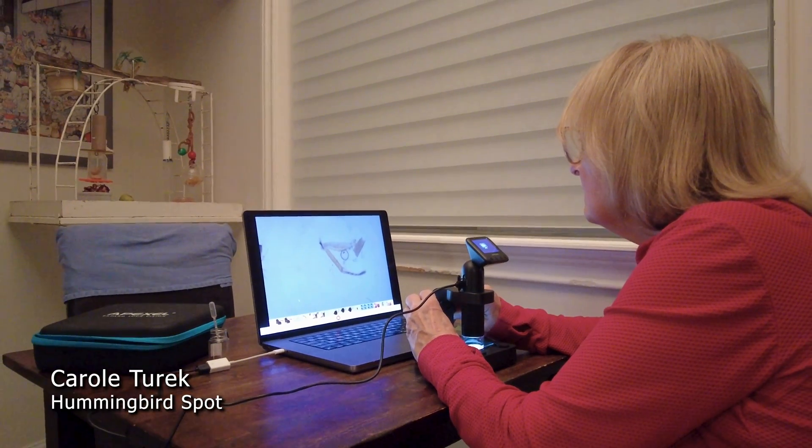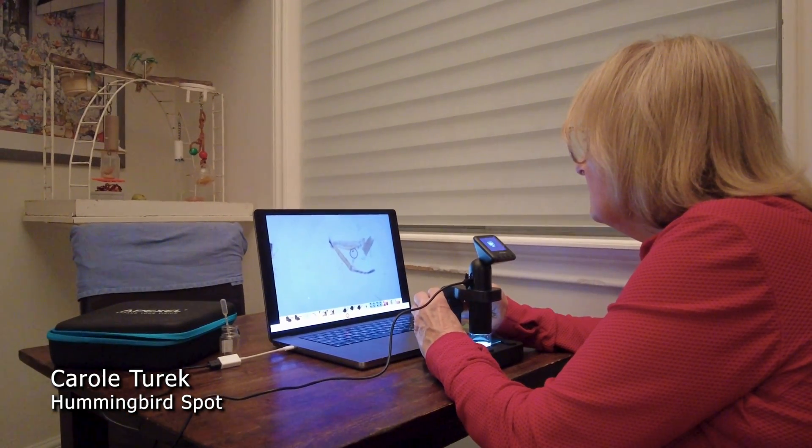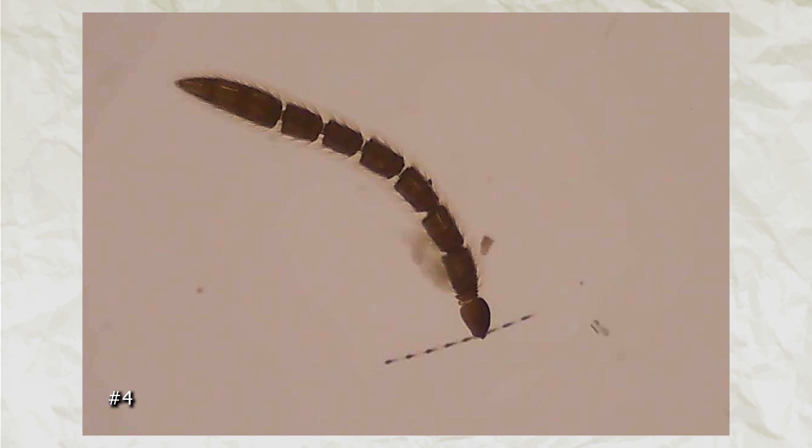I did, so I looked under a microscope to see. Judging from what is in hummingbird poop, I can confirm that they eat lots of insects. I found parts of legs, heads, bodies, and lots and lots of antennae.